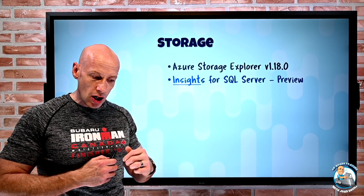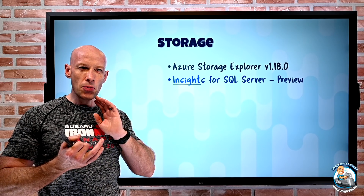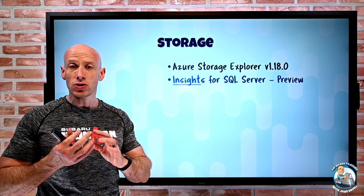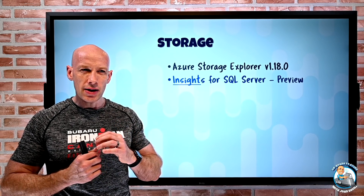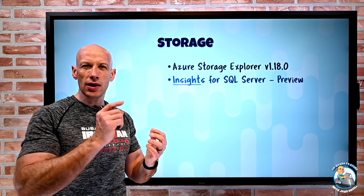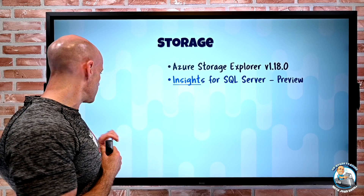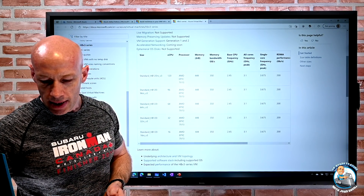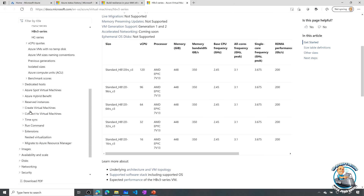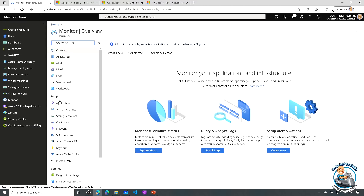Insights for SQL Server is now in preview. This is for Azure SQL Database, Azure SQL Managed Instance, and SQL Server on Virtual Machines. There's a bit more to it than the average Insights solution — normally you just click a button and it starts writing to Log Analytics and you get Insights. For this solution you'll see it over in Azure Monitor, where there's a SQL Preview option.